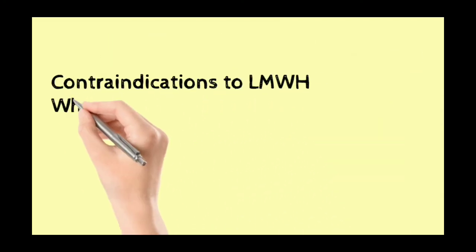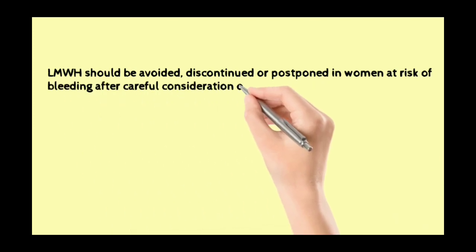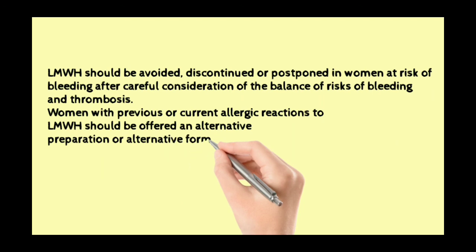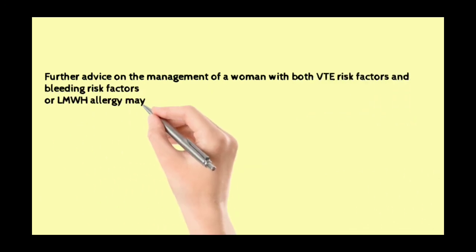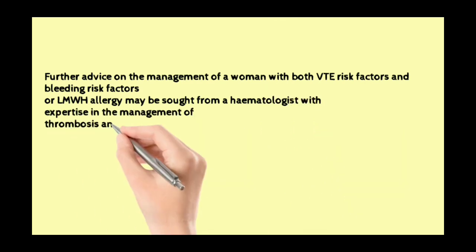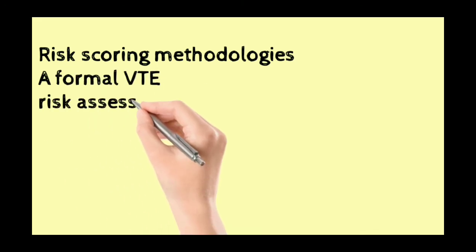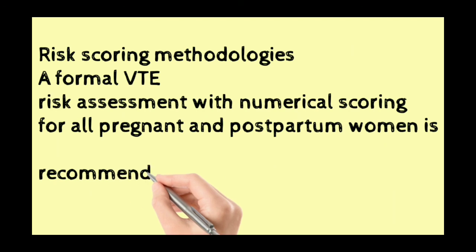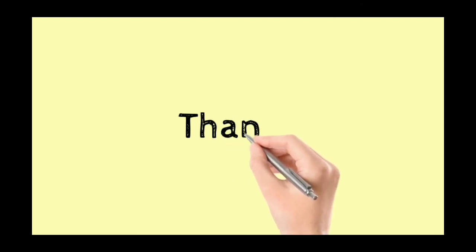Contraindications to low molecular weight heparin: which women should not be given thromboprophylaxis with low molecular weight heparin? Low molecular weight heparin should be avoided, discontinued, or postponed in women at risk of bleeding, after careful consideration of the balance of risk. Women with a previous or current allergic reaction to low molecular weight heparin should be offered an alternative preparation. Further advice may be sought from haematologists with expertise in thrombosis and bleeding disorders in pregnancy. A formal VTE risk assessment with numerical scoring for all pregnant and postpartum women is recommended.